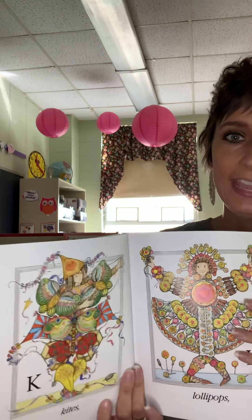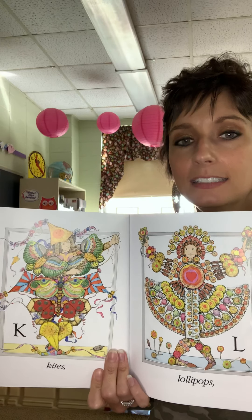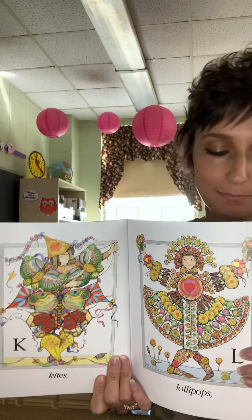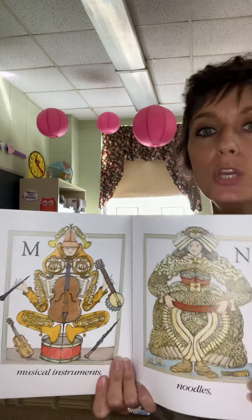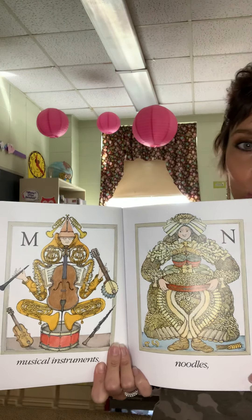K — Kites. L — Lollipops. M — Musical instruments. N — Noodles.